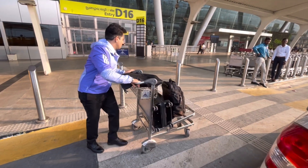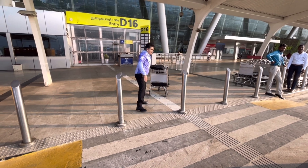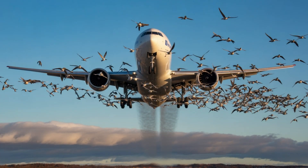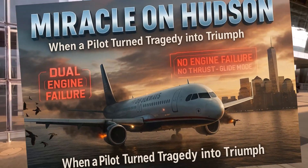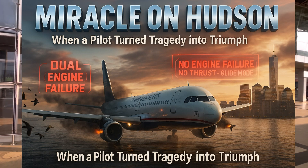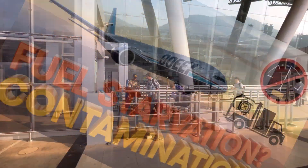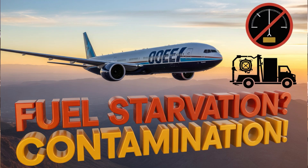Now let's analyze and find out why and how it happens. Here are a few reasons. Bird strikes — yes, flying through a flock of birds can damage both engines. Remember the famous Miracle on the Hudson? It happened when geese took out both the engines of an Airbus 320, forcing it to land on a river. The second main reason could be fuel starvation or contamination — if the plane runs out of fuel, or the fuel gets contaminated with water, or if the wrong type of fuel is used, both engines can shut down.